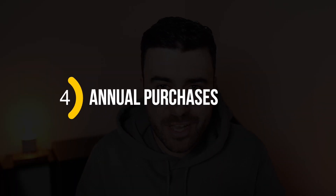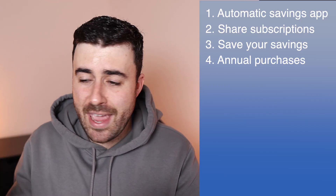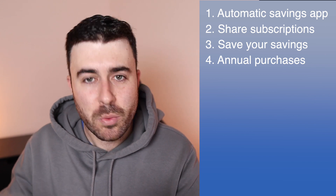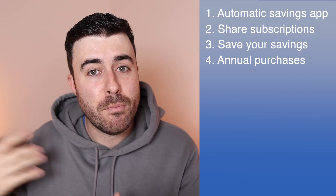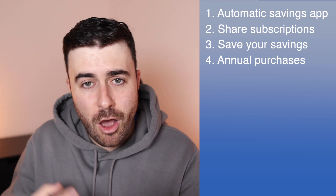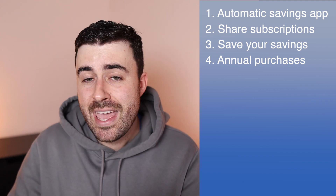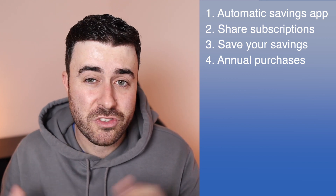Number four: choose annual purchases over monthly ones if you know you're going to use that service for the year. I have a load of different services I know I'll be using for the next two or three years, so I take advantage of annual membership offers. Most companies offer a discount if you pay for the year up front — with some you can save up to 20%. Obviously, if you don't have the money to pay up front or you're not planning to use it for the year, then go monthly.